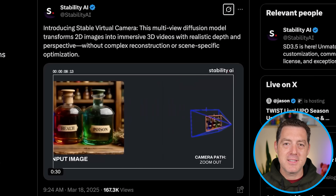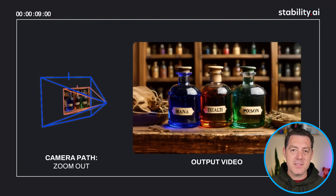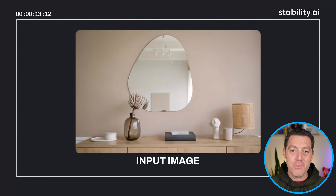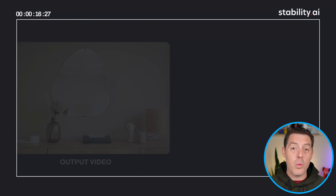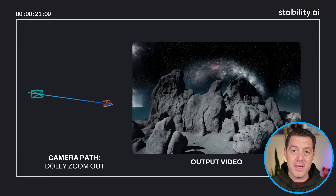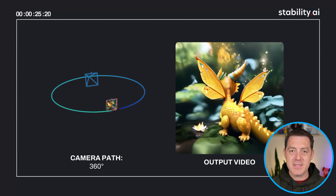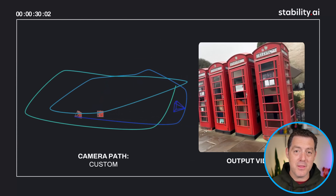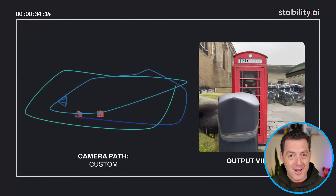And speaking of creative AI, Stability AI released some new features — they now have Stable Virtual Camera. This allows you to upload 2D images and create 3D immersive video from a simple 2D image. This takes us one step closer to entire movies and TV shows being able to be created by AI by anybody. With this capability, you upload a 2D image and you can do things like zoom out, move around — and again, these are all 2D images, nothing more. You can download the weights right now; it is open source and free to use for non-commercial use.